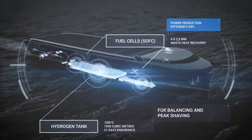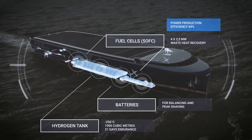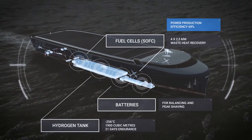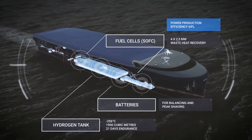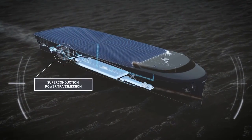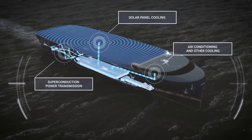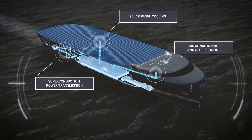The vessel is powered by hydrogen fuel cells produced from renewable energy sources. Losses in electrical power distribution are also minimized. In addition to recovering waste heat from fuel cells, coal power from the liquefied hydrogen is utilized to maximize efficiency and reduce electricity demand.